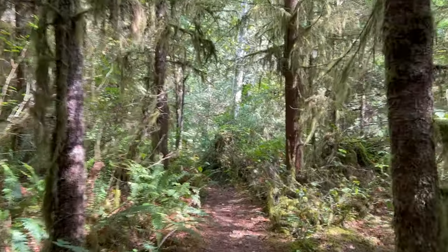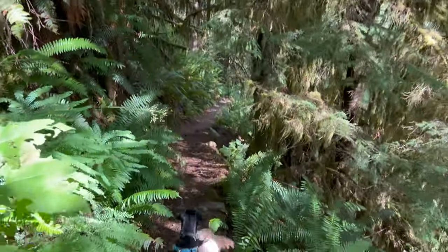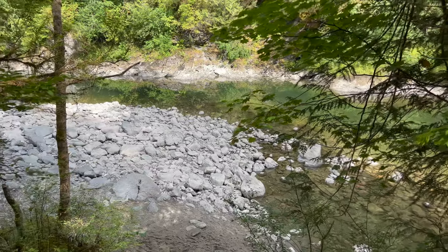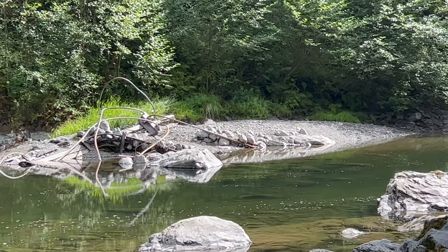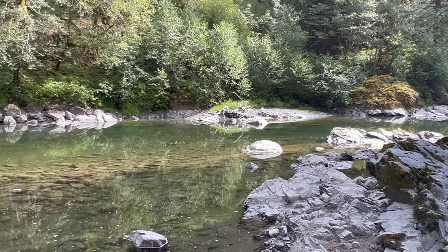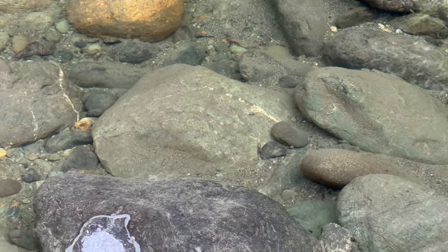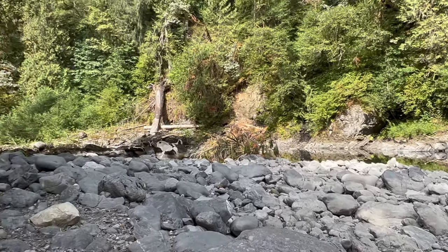At 3.55 miles I am at the spot I like to have lunch. The river is just beautiful here. On the other side you can see some more evidence of the industry that came through here - the railroad and logging. But this is just a beautiful, beautiful part of the Stillaguamish. It's so clear today. There's a little waterfall on the other side and then you can hear it turn through the rapids.